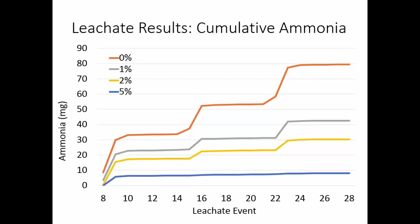We also measured ammonia starting after the second manure application event, at about the eighth leaching event. Ammonia had much more pointed peaks — we would apply the manure, apply the leachate, ammonia would spike in the leachate, and then it would flatten out to almost nothing in almost all cases. The cumulative ammonia in the leachate over the course of the study had 0% much higher than 1%, 2%, and 5%. The 5% actually leached practically no ammonia in the last 40 weeks of the study, which was pretty interesting.